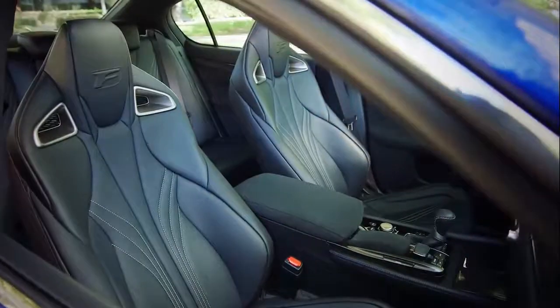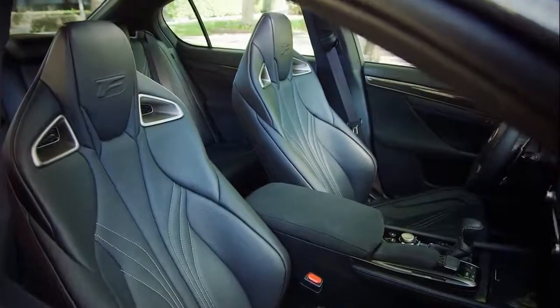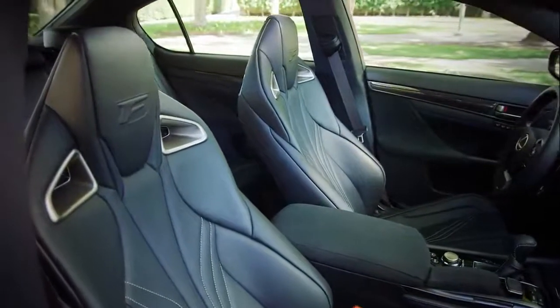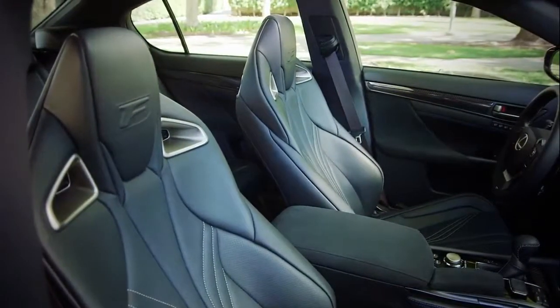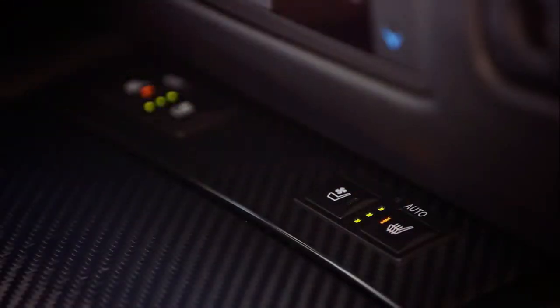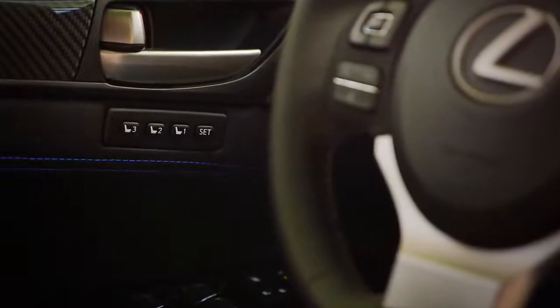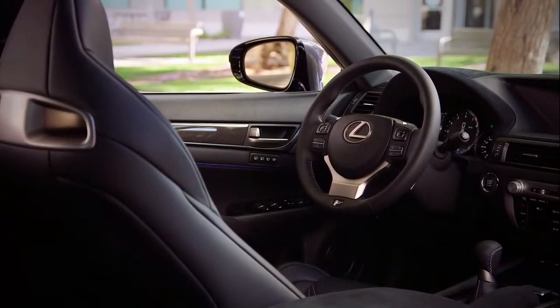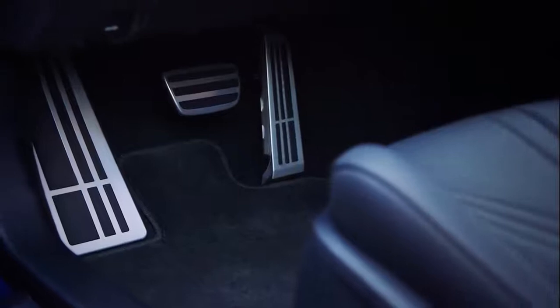Headrest integrated high-back sports seats help ensure proper sport seating position. They are available in stratus gray, black, and circuit red leather with contrast stitching. Driver and front passenger seats are heated and ventilated. A three-setting Lexus memory system controls the front seats, outside mirrors, and steering wheel. Pedals are aluminum and there's black carbon fiber trim throughout.